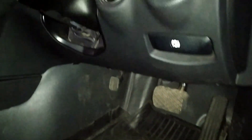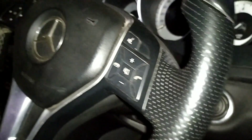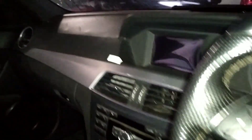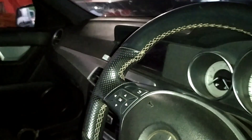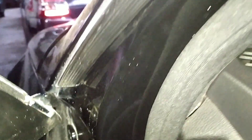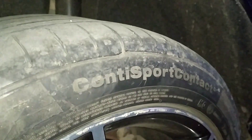Buka bagasi belakang pakai kunci, sebentar nanti kita pinjam kunci. Ini pintu sebelah kiri depan kondisinya seperti ini, cat masih orisinil nih, tinggal dipoles. Atapnya juga masih oke, cuman perlu dibersihkan aja.